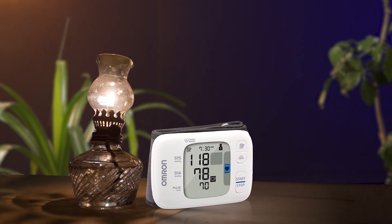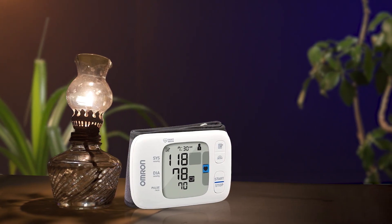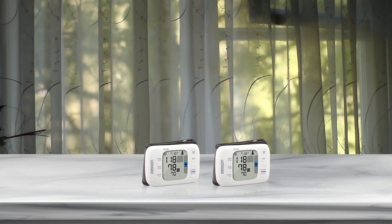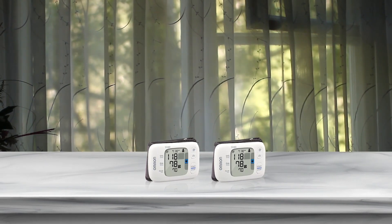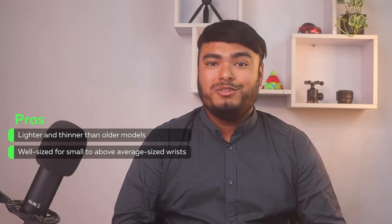Comfortable and easy to wear. The Omron Gold Wrist Monitor is a top-rated blood pressure monitor that provides unlimited memory and stores 200 total blood pressure readings for two users. It works with the Omron Connect Free app and is compatible with Amazon Alexa-enabled devices. This monitor is doctor and pharmacist recommended, making it a trustworthy choice. The Gold Wrist Monitor comes with unique features like the high morning average indicator, which alerts users if systolic or diastolic measurements are out of normal range in the morning. It also has heart zone guidance and ultra-silent inflation features that allow for quiet and discreet measurements. Pros: lighter and thinner than older models, well-sized for small to average-sized wrists.